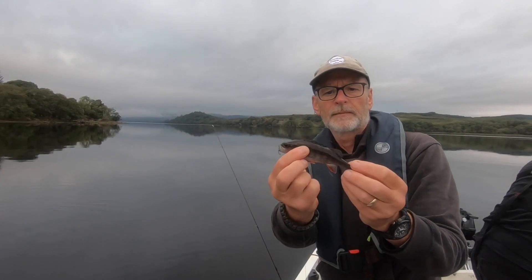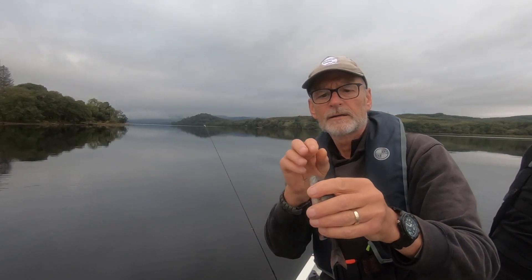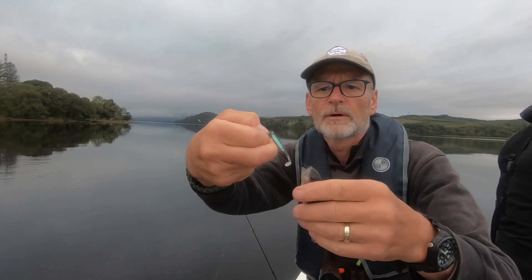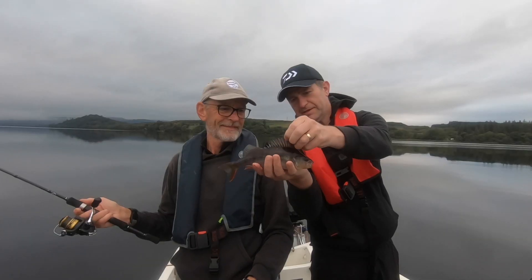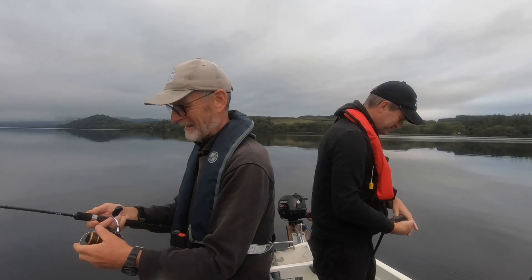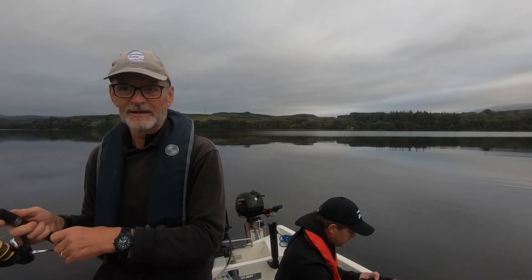Double hook-up! This one's a nice little perch, very very small, ever so dark. It's just taken that little drop shot lure straight down. Douglas was also into a fish - his was a better perch, a much better perch. They're getting bigger on the drop shot, putting a bend in the rod. Nice one! And I'm in as well.